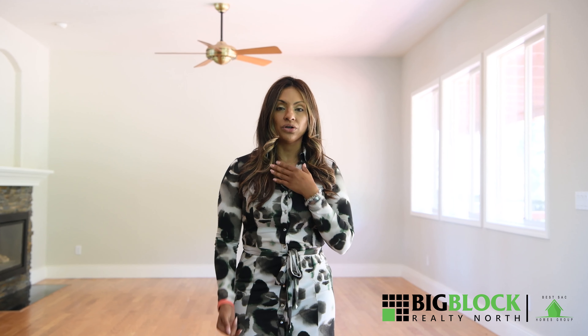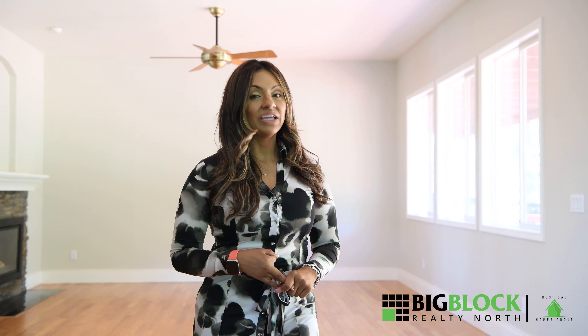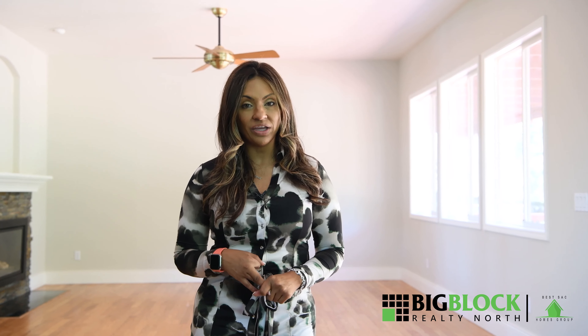I go ahead and order a home, a roof, and a pest inspection for my clients. If they insist that they want to waive it, I have them sign a waiver, but I always recommend you do it. Better safe than sorry.